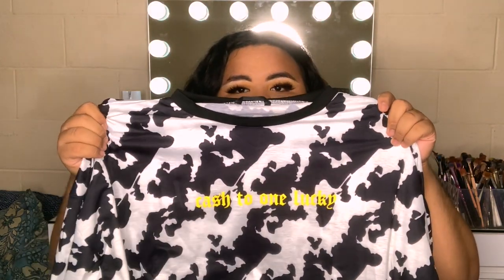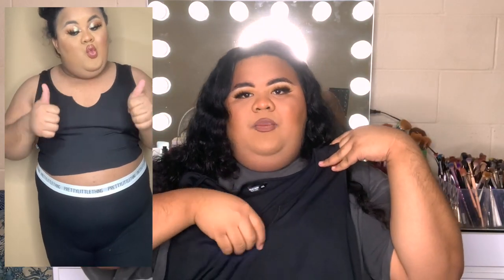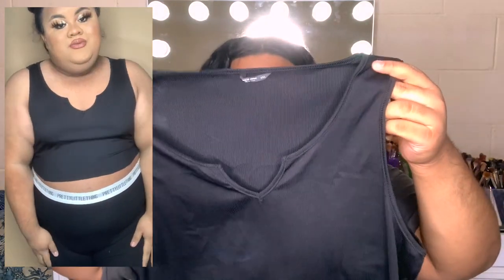Let me know down below if you guys like this setup because I'm trying new things with my channel. So this next one is a plain tank with a little opening right here — super cute. I got this because I was feeling very bohemian, like I was going to run away to a random island, even though I already live on an island. I really like this small incision right here.